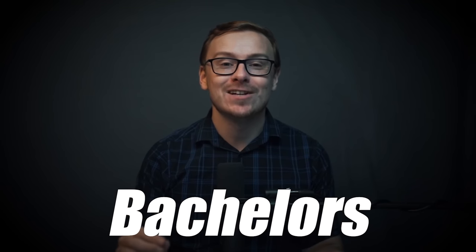The bachelor's degree tier list of 2023. In today's video, I am going to be ranking bachelor majors from S tier, which is the best, to F tier, which is the worst.